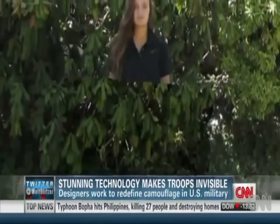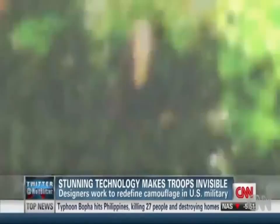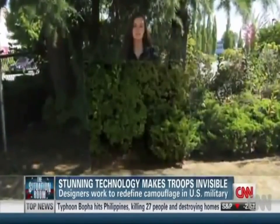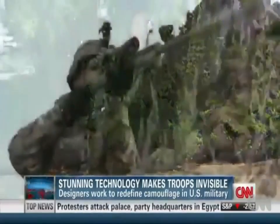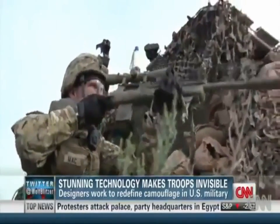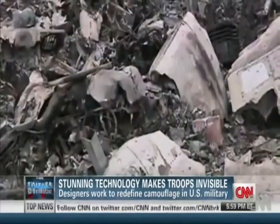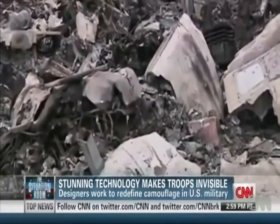This isn't make-believe. The military has seen the so-called quantum stealth technology. It works by bending light around an object, even concealing most of a person's shadow. Imagine what that could do for a sniper hiding in a field, or the American pilots who ejected over Libya when their fighter jets crashed last year. They could pull out something very similar to a survival blanket, throw it over themselves, and unless you walked right into them, you wouldn't know they were there.